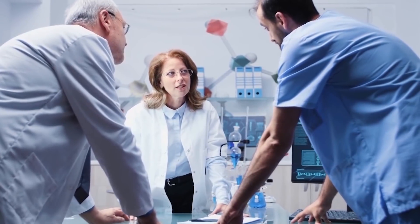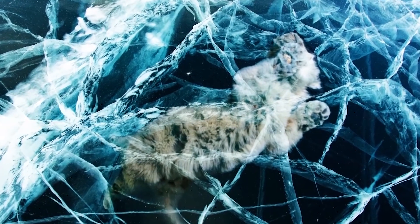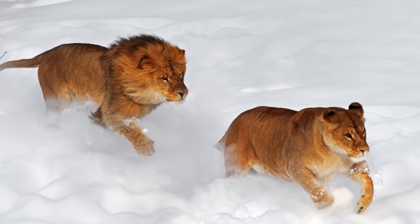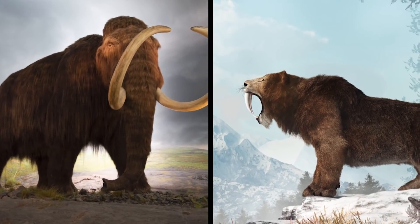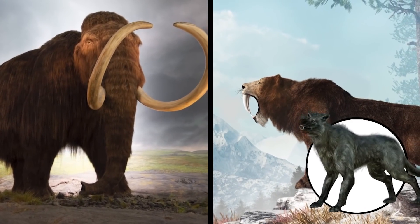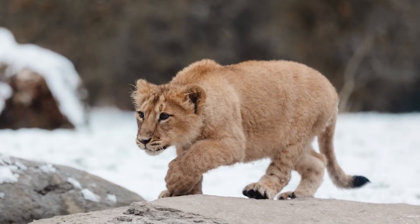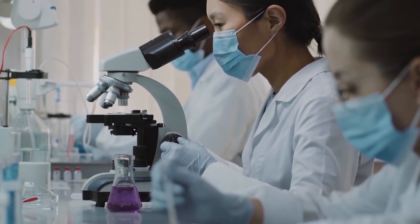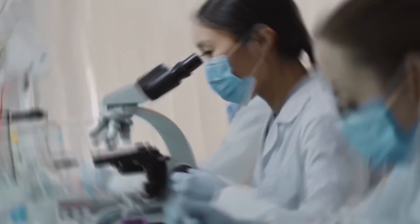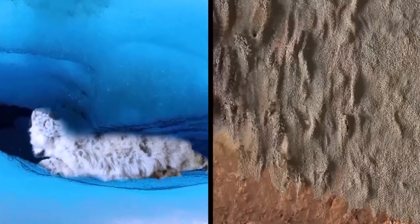Russian scientists nicknamed the Siberian cub Sparta. Had the cub not fallen victim to whatever killed it, she would have roamed across the Russian wilderness alongside her fellow big cats, giant woolly mammoths, saber-toothed tigers, and ferocious dire wolves. But when she was only about a month old, something caused her to die. According to the Russian and Japanese scientists in charge of researching the lion cub, she probably got stuck in a mudslide or fell into a crack in the ice.